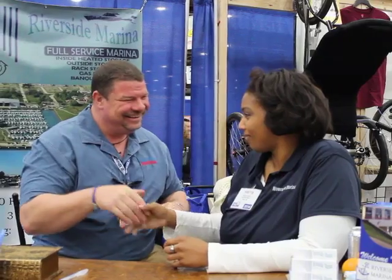As a matter of fact, I'm here with our friends over at Riverside Marina. Yvette, how are you? Nice to see you. So tell us, Riverside Marina, what's going on over there?